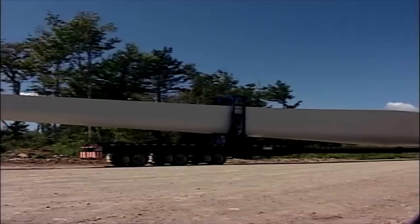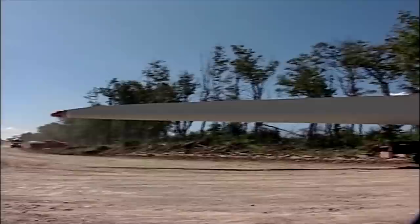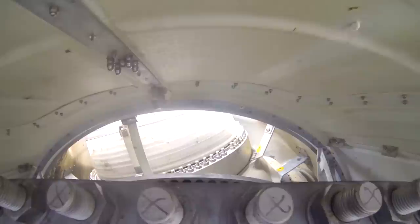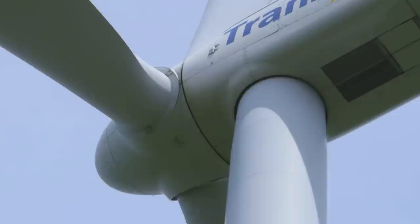The turbine blades at Kent Hills measure 45 meters each. They may seem to spin slowly, but out at the tips, the blades are traveling at nearly 300 kilometers per hour. The blades are connected to gearboxes. These gears change according to the wind speed to ensure that the blades are always spinning at a constant 16 to 17 RPM, even in high winds.